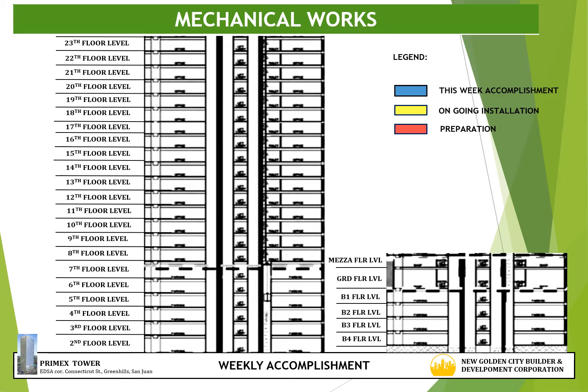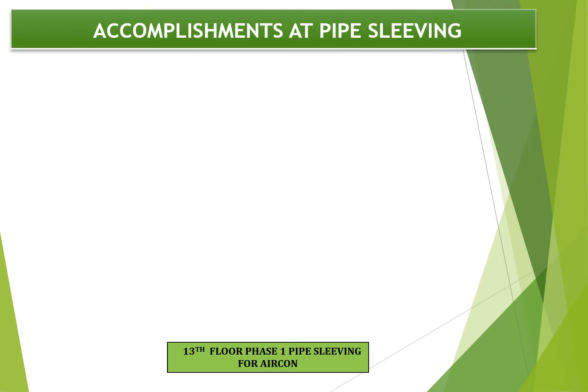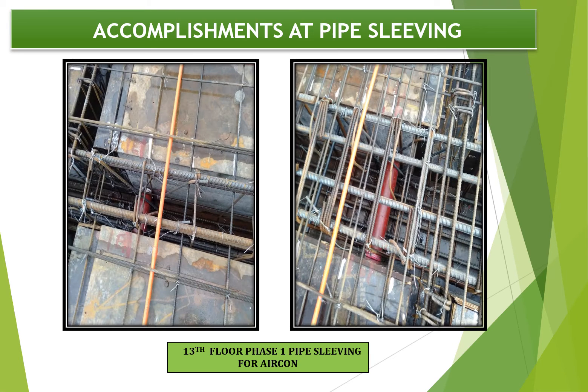For accomplishment of mechanical works, progress for this week is 13th floor phase 1 and 17th floor elevator lobby pipe sleeving. Next target or preparation works is 13th floor phase 2 and phase 3 sleeving. Progress photograph shows sleeving for aircon at 13th floor phase 1.